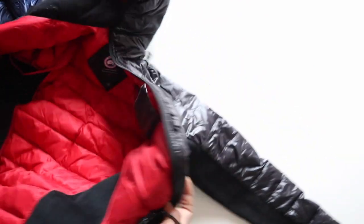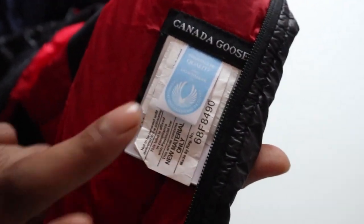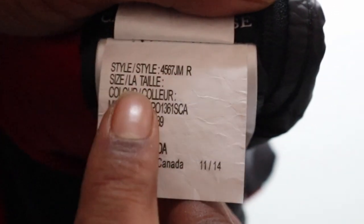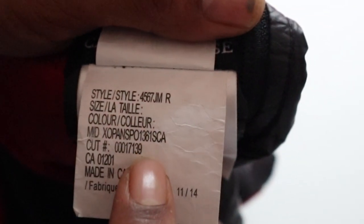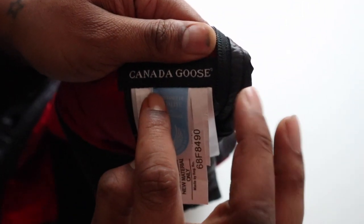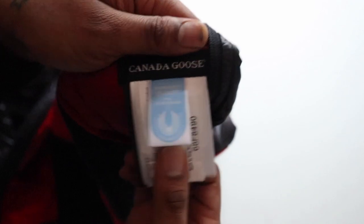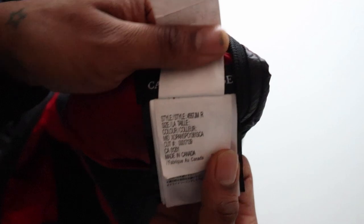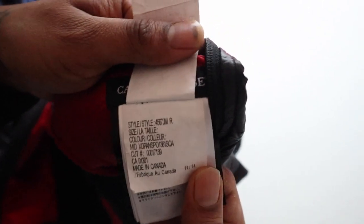Now what made me realise that this was actually a fake was the label inside here. It's always important to pay attention to this label right here. The first label should give you the style code and details of the jacket. So if you see this label here, it should usually be at the front — the wash label and pack of instructions that come with each Canada Goose. As you can see, this one has come as the third label, so that's already incorrect. It should not be like that.